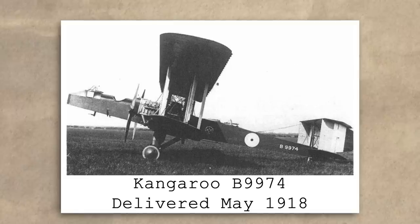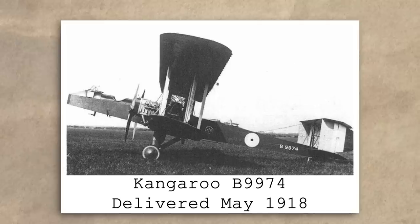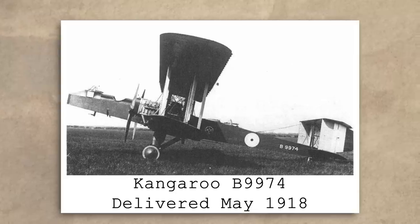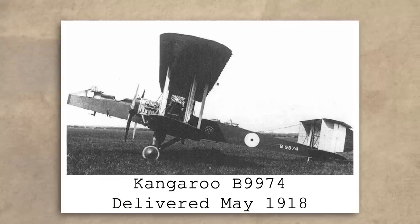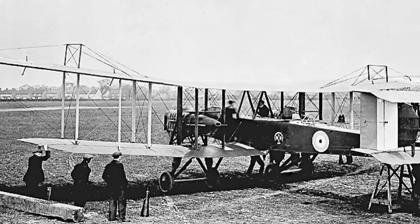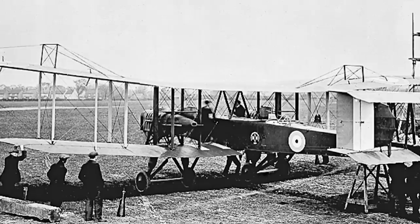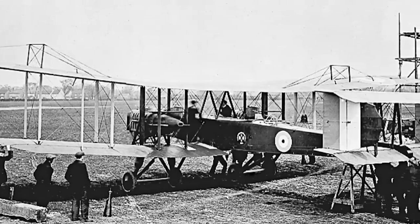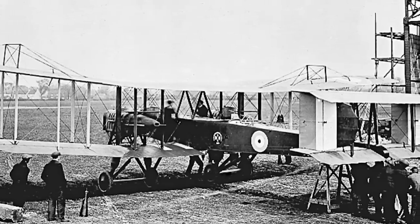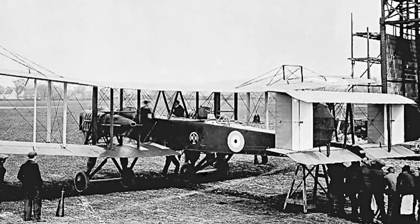Despite the continued bad luck of Blackburn, whose chief had clearly offended some sort of aviation deity, the Kangaroo was accepted into service. Of the original planned order for 50 float-plane Blackburn GPs, approximately 20 had been under construction, and it was these that were converted over to the Blackburn Kangaroo. Following the Martlesham reports, a few changes were made before their completion: the front gunner station was raised, the landing gear received shock absorbers, the fuselage structure was reinforced to counter a tendency to twist and bow during steep turns, and the last 15 Kangaroos completed would benefit from the upgraded 270hp Rolls-Royce Falcon 3.